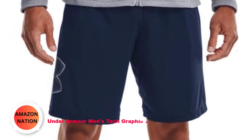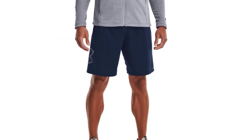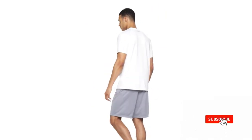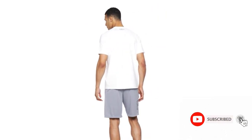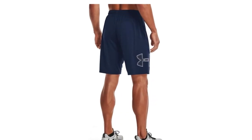Number 1: Under Armour Men's Tech Graphic Shorts. Experience the pinnacle of comfort and performance with our cutting-edge UA Tech Fabric. Crafted for the modern athlete, this fabric boasts rapid drying capabilities, ensuring you stay dry and fresh during your most intense workouts. Its ultra-soft texture elevates your comfort, providing a luxurious sensation against your skin and promoting a more natural feel as you move.